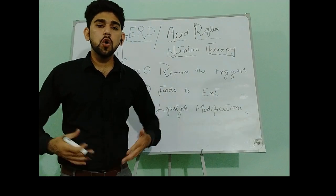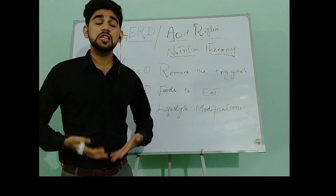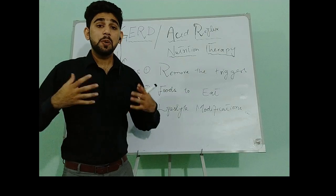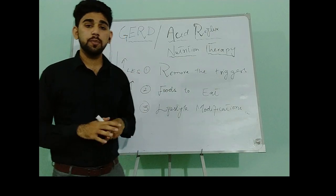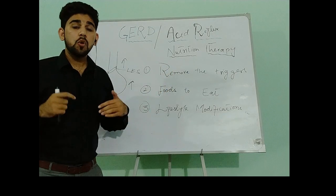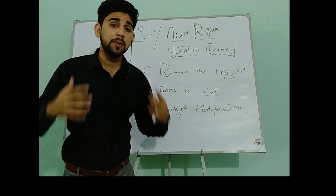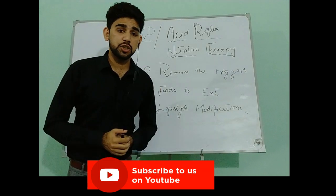Research shows that when patients with GERD take more water, GERD symptoms decrease. Papaya and ginger tea are among the best therapeutic foods for GERD because both aid in digestion. Papaya contains the enzyme papain, which aids in digestion.